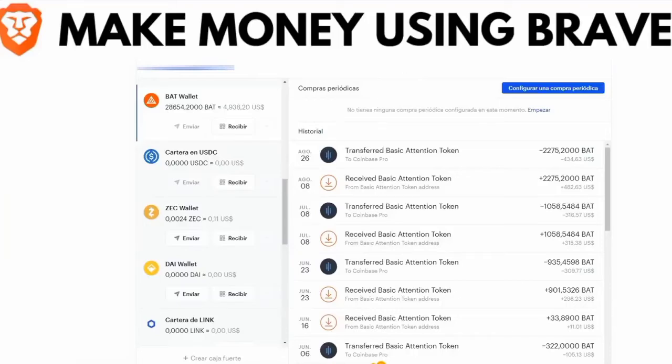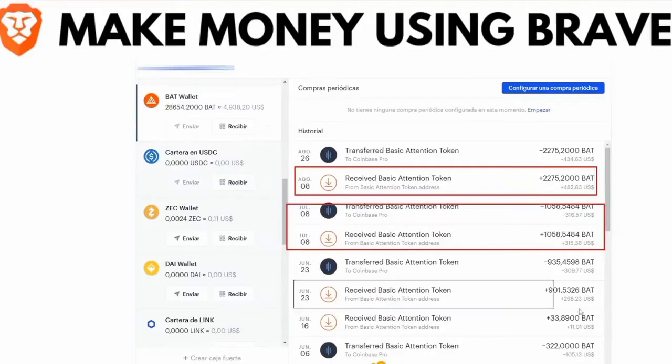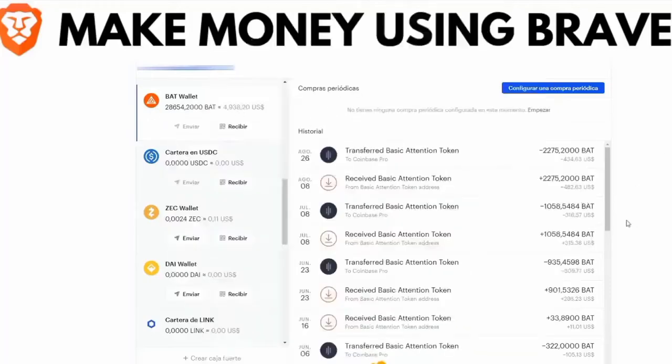What we see here is my bank account. As you can see, on August 8th we received $500. In July, $400. In June, $400 again, and so on — totally free. And you wonder how I got this?